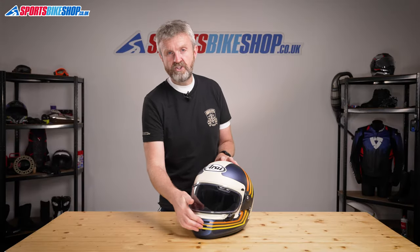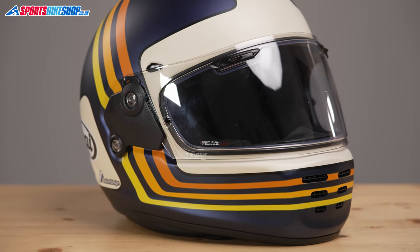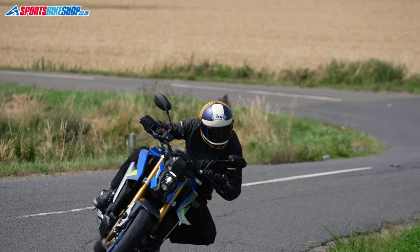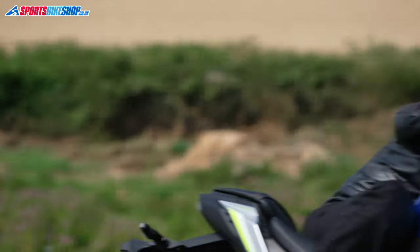The slash-cut vents in the Rapide's chin bar are very reminiscent of Spencer's lid, and so is the simplicity of the overall look. But this is a thoroughly modern helmet that shares a lot with Arai's most recent helmet releases.